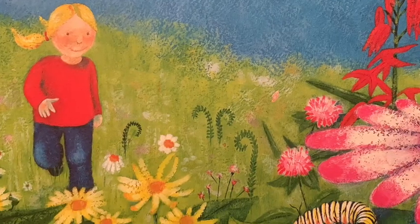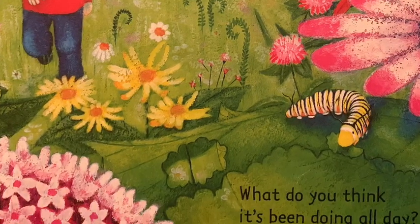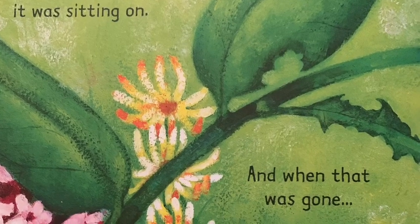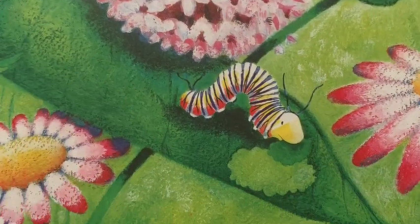At the end of the garden, there's a little stripy caterpillar. What do you think it's been doing all day? First, it ate up the leaf it was sitting on, and when that was gone, it started munching on the next one.